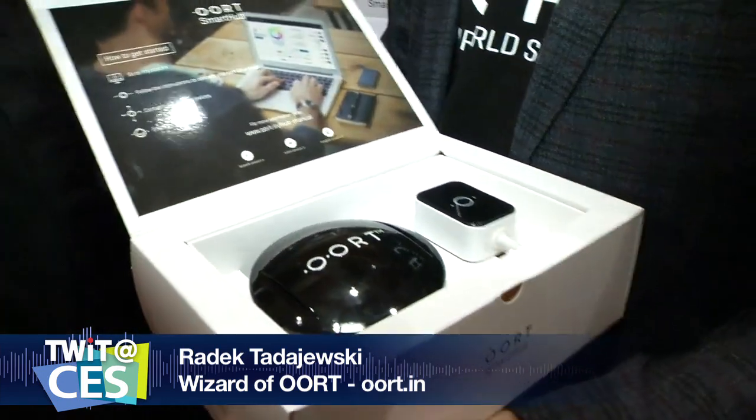One of the stories from CES has been all about home automation — we want control over everything from our doorbells to our lighting to our home appliances. I'm here at the ORT booth standing next to Radic, who is going to tell us about ORT, a company you may not have heard of but is making a big splash in home automation. Radic, what is this? This is the first Bluetooth smart hub.